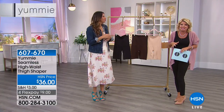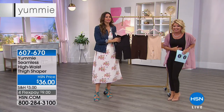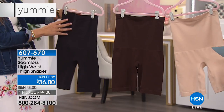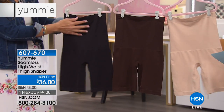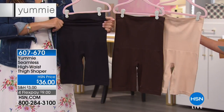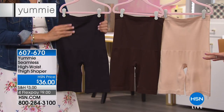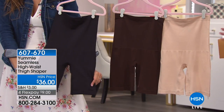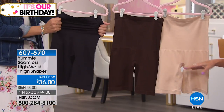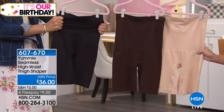It's really in all the right places — it hugs and smooths and all those good things. We have the high-waist thigh shaper, the number one most popular retail thigh shaper, available in frappe, coffee bean, or black. It's 89% nylon, 11% spandex with an all-cotton crotch lining — breathable and perfect.